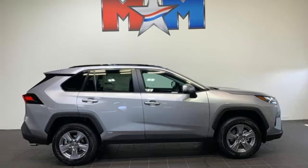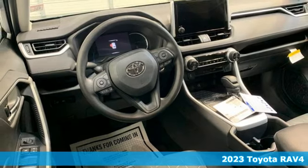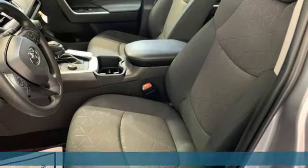Here's a new 2023 Toyota RAV4. Feed your adventurous nature in this stylish and smart SUV. Plus, it offers an exciting list of features.